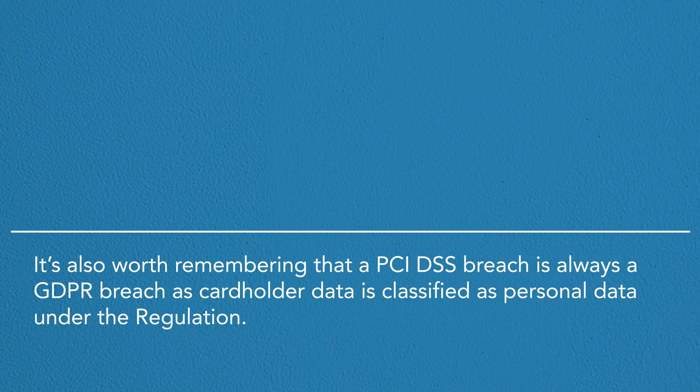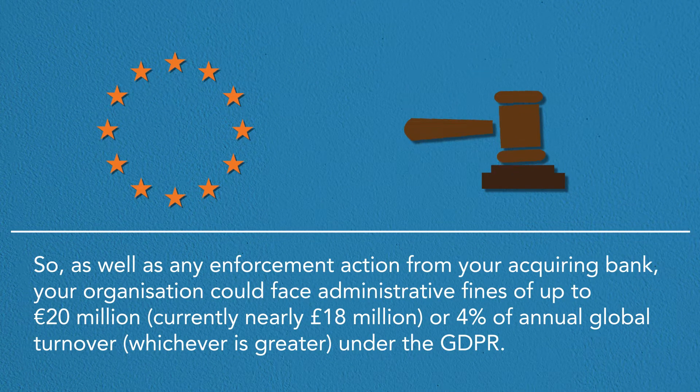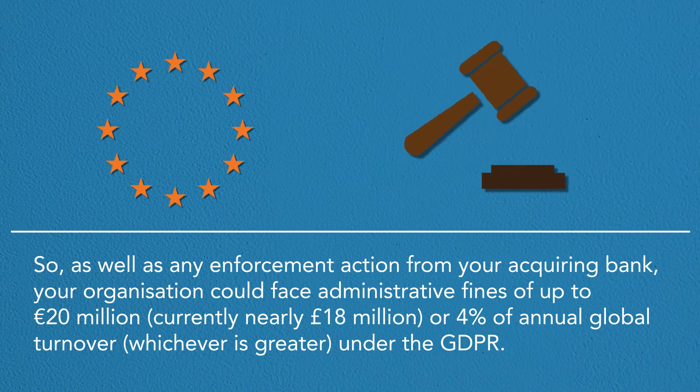It's also worth remembering that a PCI DSS breach is always a GDPR breach, as cardholder data is classified as personal data under the regulation. So as well as any enforcement action from your acquiring bank, your organisation could face administrative fines of up to 20 million euros, currently nearly 18 million pounds, or 4% of annual global turnover, whichever is greater, under the GDPR.